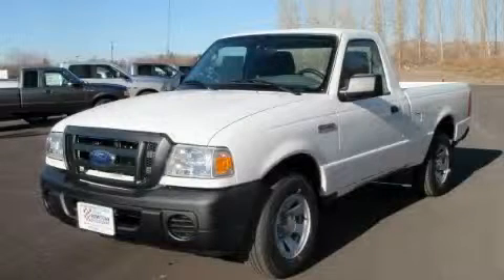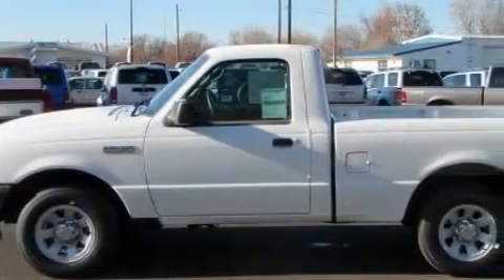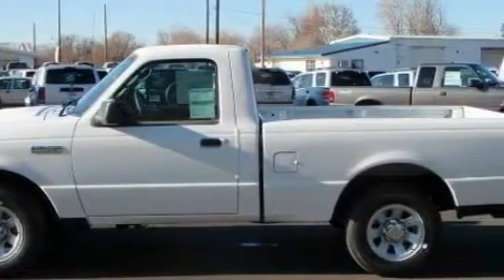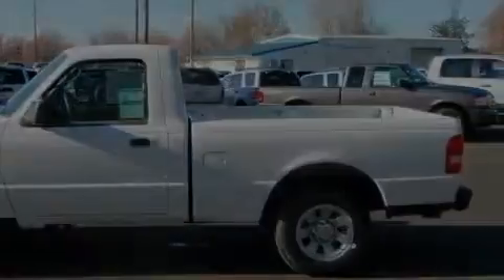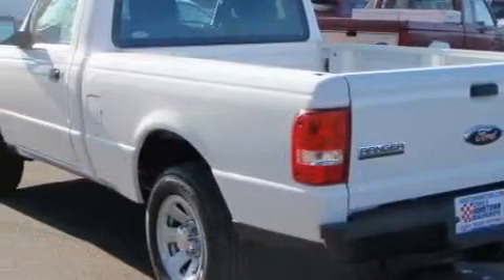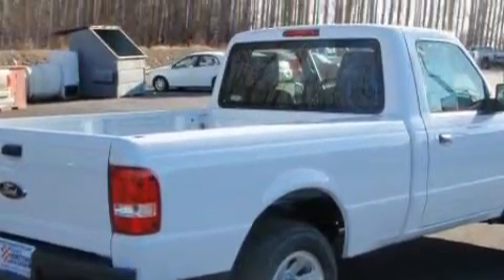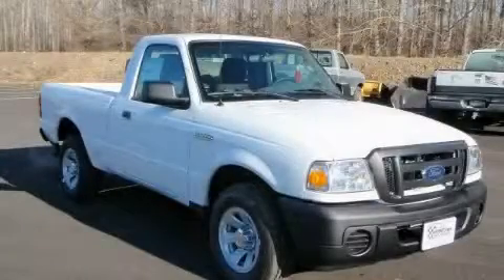Another fine vehicle offered by Hometown Motors. This is a brand new 2010 Ford Ranger — it has what you need for work as well as what you want for play. This Ford has a long list of incredible features including air conditioning, a power outlet, an AM/FM radio, airbags, a four-wheel anti-lock braking system, and rear-wheel drive.